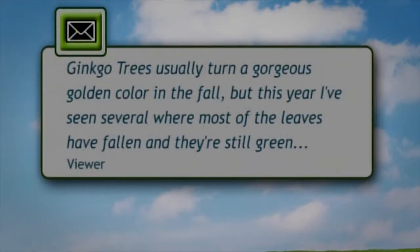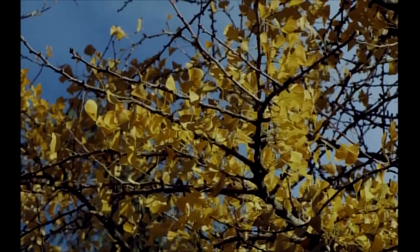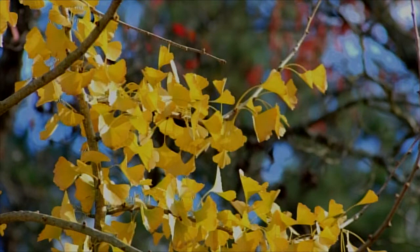I have a question from a viewer about ginkgo trees, and it kind of applies to all other trees or shrubs as well. Ginkgo trees usually turn gorgeous golden in the fall, but this year I've seen several where most of the leaves have fallen and they're still green. What's happening? A tree will just show you symptoms, like you and I showing a symptom of a drought period. Most likely it was after a summer of drought and the tree was shedding some of its leaves to weather that lack of moisture, or it could be other stresses as well. Usually no concern — they're very adaptable — but if it's severe, you can help it along by watering on a regular basis.